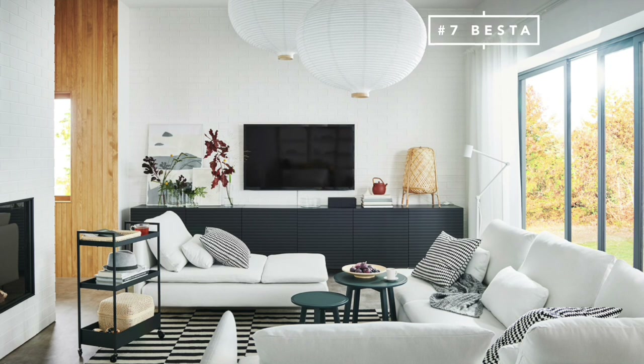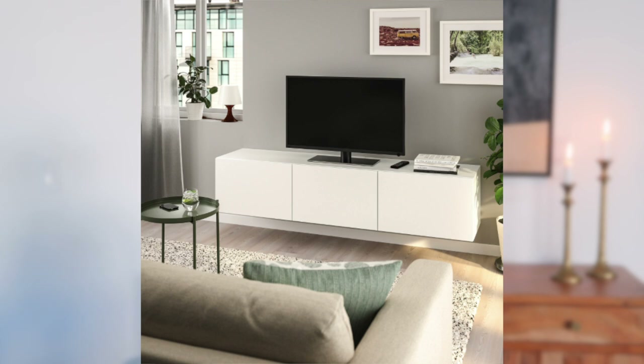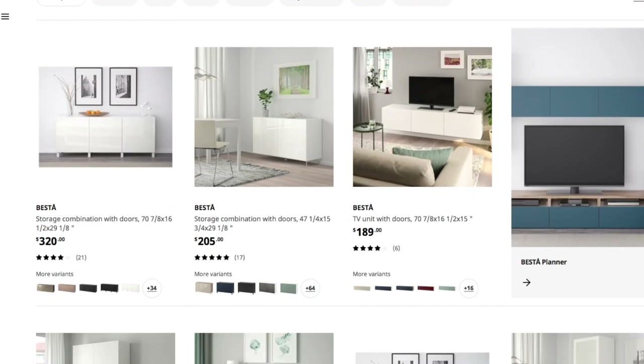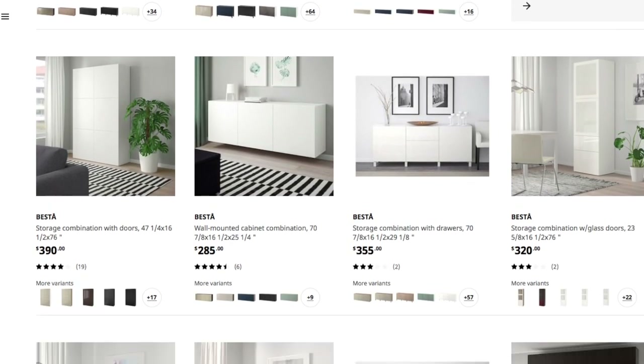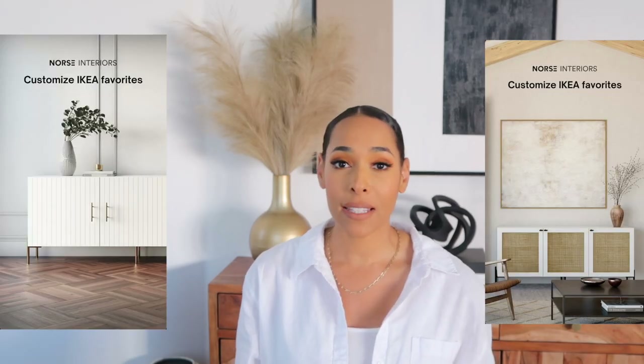Number seven on the list is Ikea's Besta system — basically a storage cabinet or TV console. You can customize it in many different ways through Ikea itself: you can add legs to it, have it mounted on the wall, and they have several different colors and textures. Not only that, it's priced really well. There are also companies outside of Ikea that can customize the Besta and make it look so good. TV consoles can get really expensive really fast, so if you're interested in saving money but getting something very sleek and modern, definitely look into the Besta system.